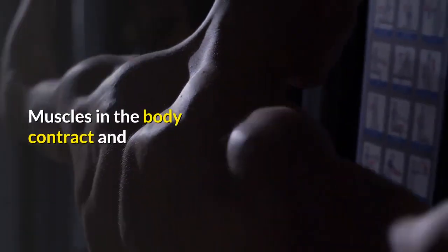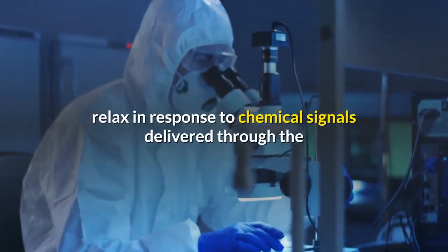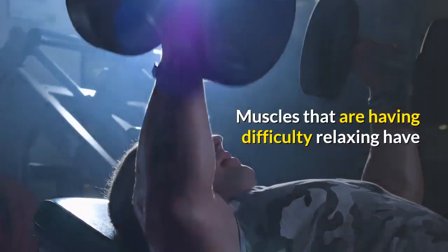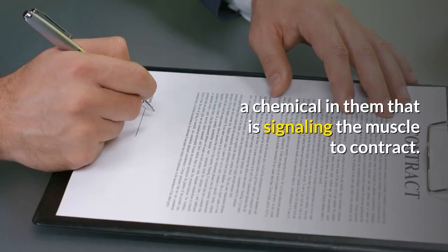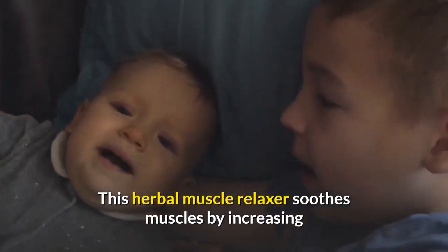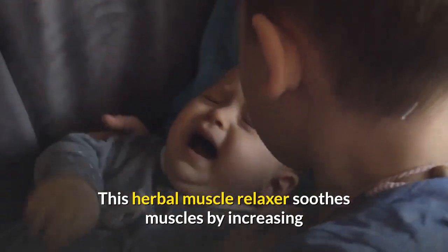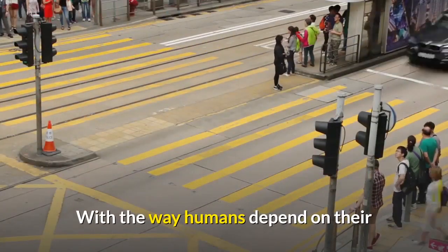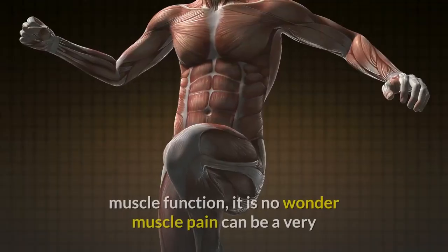Muscles in the body contract and relax in response to chemical signals delivered through the bloodstream. Muscles that are having difficulty relaxing have a chemical in them that is signaling the muscle to contract. Chamomile acts as an herbal muscle relaxer, soothing muscles by increasing certain amino acids.